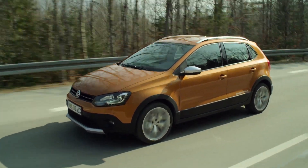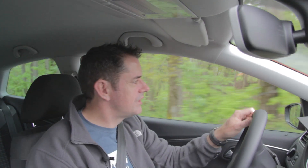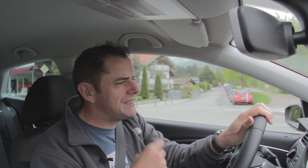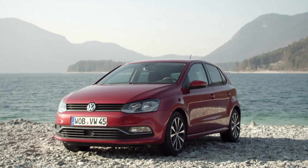I was out in a Cross Polo earlier on today and, well, it's still not right. It's lovely to look at. Something's still wrong with it. It's just not right. The suspension's too hard. The suspension's a bit on the hard side. It just doesn't do it for me.